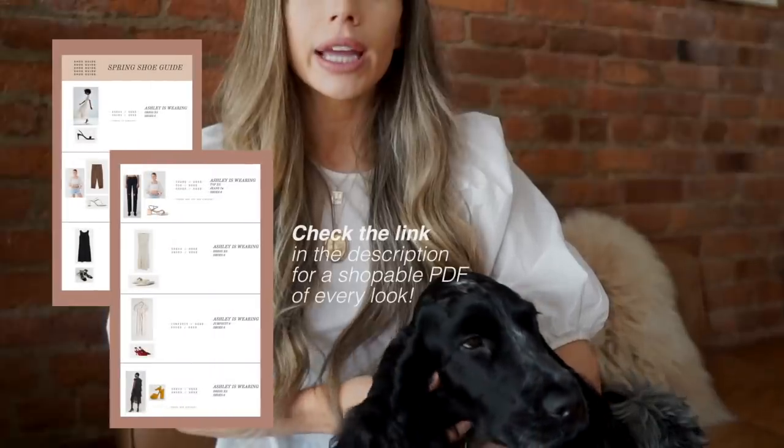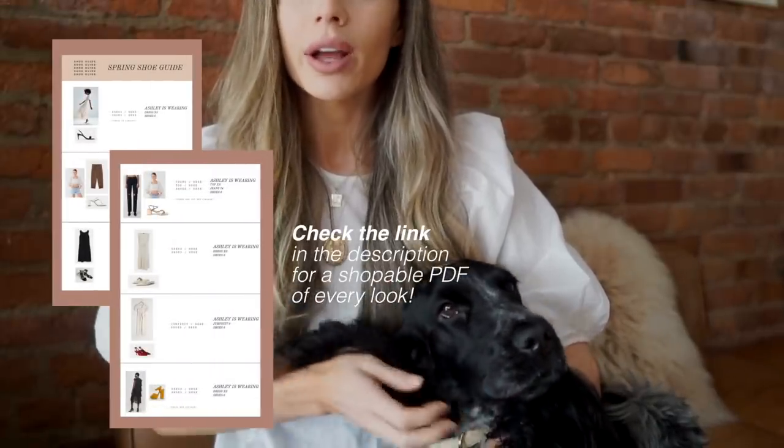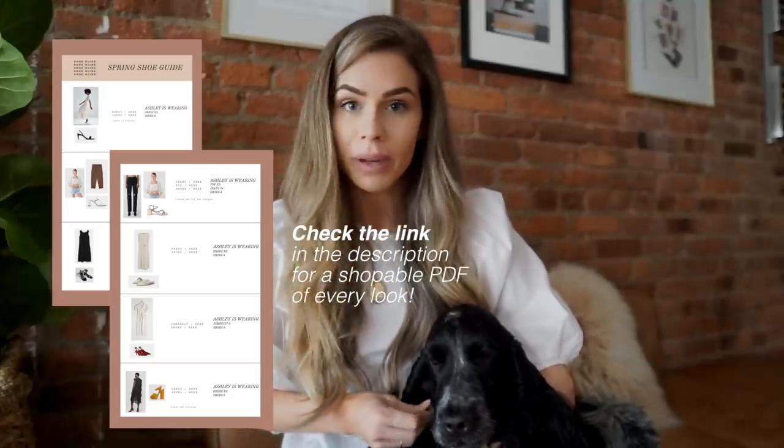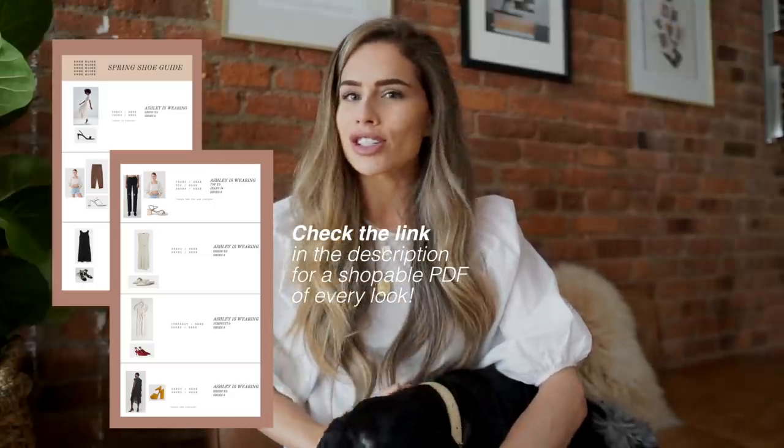Before we get into the video I just wanted to remind you guys that I do create a downloadable PDF that has everything I've tried on — it has pictures and shopping links. I think that's so much easier than just staring at links in the description box. Just put your email in the link below and we'll email you your free PDF of all the items. With that said, let's go ahead and get started.